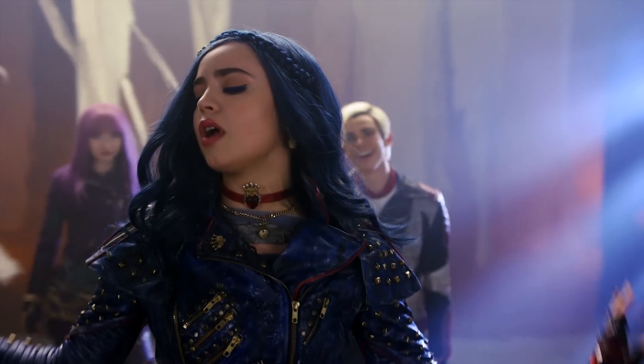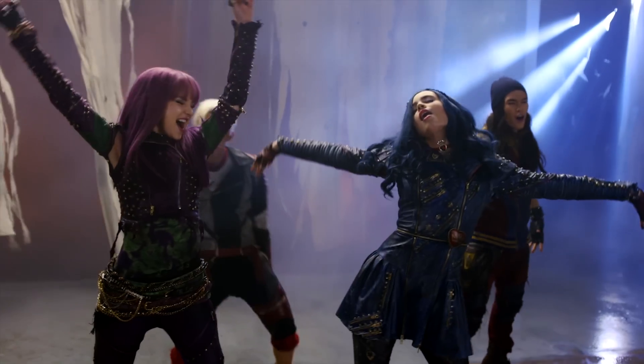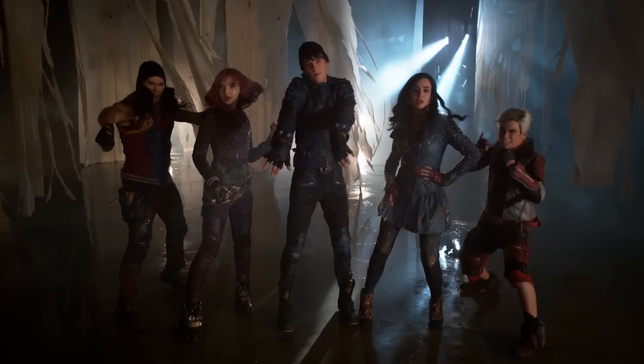Can we talk seriously for one minute about Descendants 2 and the music? Come on, it's so amazing. One of my favorite numbers is 'Ways To Be Wicked' and the big epic dance scene. And with clothes and accessories, there are so many ways to create a wicked look. I'm going to show you the top five ways to be wicked in fashion.